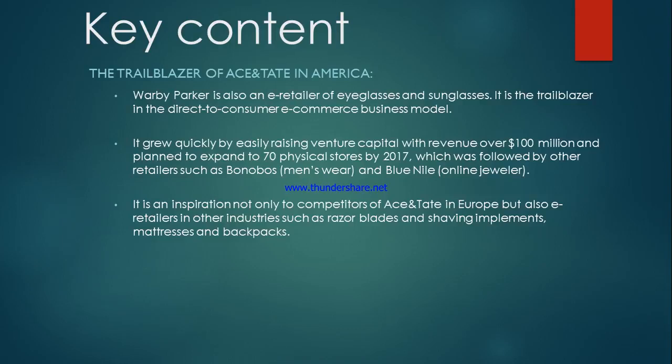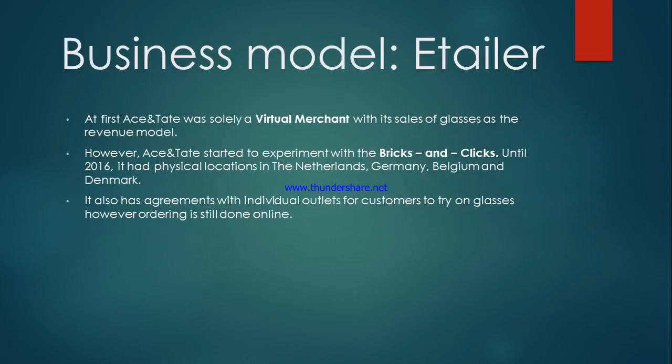Now let's move on to the next part, which is the business model of the e-tailer. Regarding the business model of Ace & Tate as an e-retailer: at first Ace & Tate was solely a merchant with its sales of glasses as the revenue model. However, they experimented with a bricks-and-clicks model until 2016, when they had physical locations in the Netherlands, Germany, Belgium and Denmark. They also had agreements with many individual outlets for customers to try on glasses, though ordering is still done online.